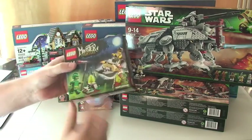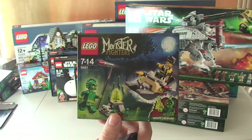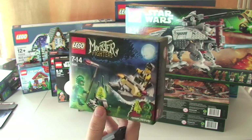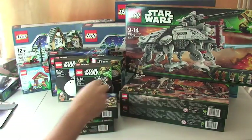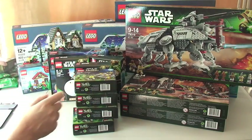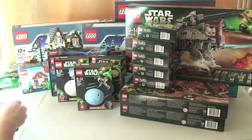I also purchased — another great deal, again from Amazon — Monster Fighters Swamp Creature, set 9461. I've got five of those in total; they were on a really good offer so I thought I'd pick those up.